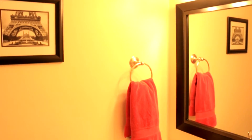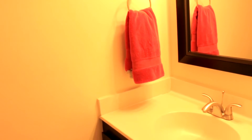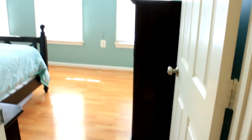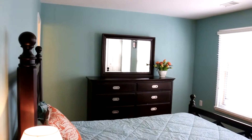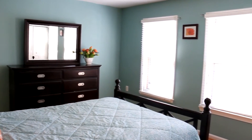The powder room has been recently updated. The master bedroom has an en-suite and a recently updated full bathroom.